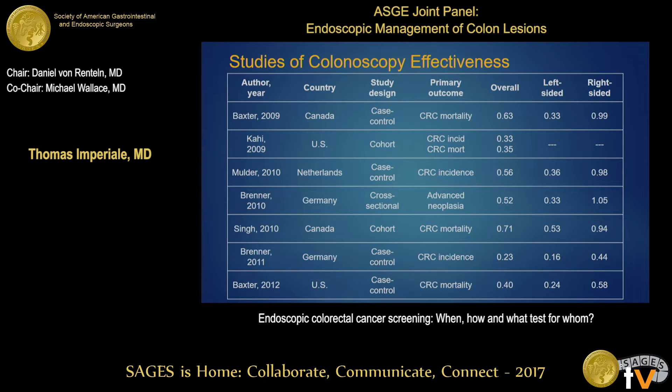This slide summarizes the evidence for colonoscopy effectiveness. There are no randomized trials here — these are all observational studies, but a good number from several different countries, all rigorously done. They look at different endpoints, mostly mortality and incidence, and overall they show a protective effect of colonoscopy — more so in the left colon than the right colon, though more recent studies have begun to close the gap between left and right colon effectiveness.